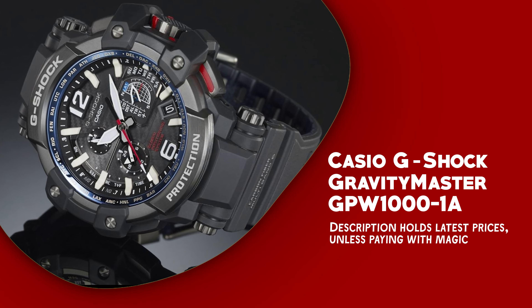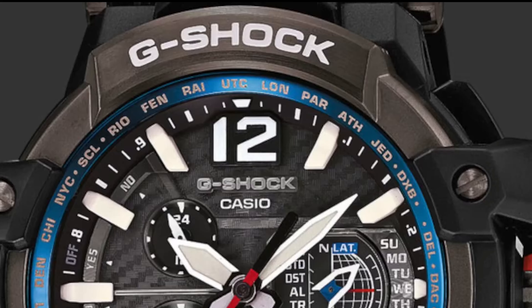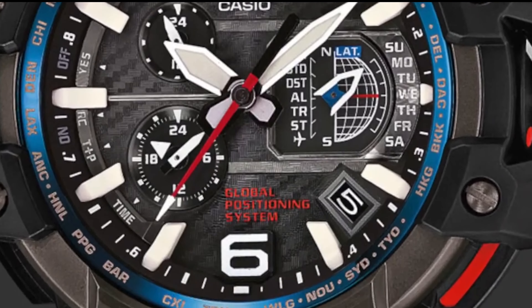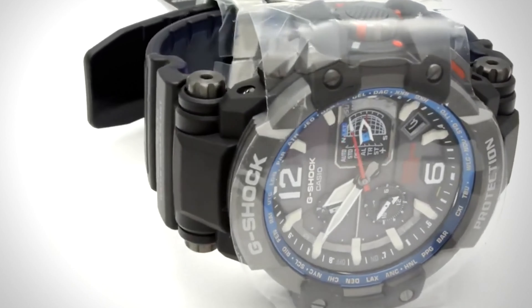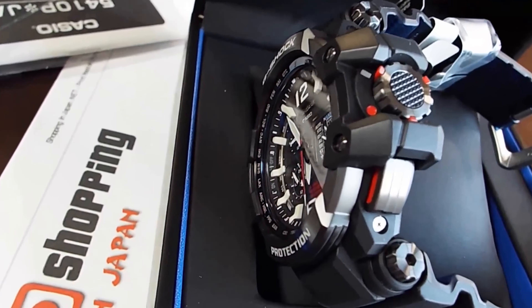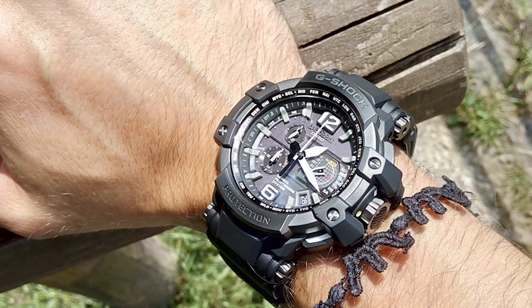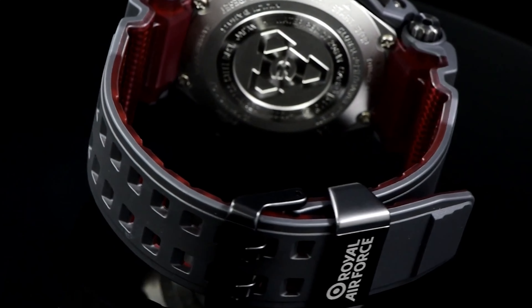Casio G-Shock Gravity Master GPW-1000-1A. This cutting-edge timepiece is designed for those who demand precision, durability, and style. Its case is crafted from resilient plastic, featuring rubber, resin, or silicone components that offer flexibility, hypoallergenic properties, water resistance, and resistance to sweat absorption. Powered by tough solar technology, this watch harnesses light energy through solar cells beneath the crystal, eliminating the need for battery replacements. The strap boasts a durable carbon construction for longevity.